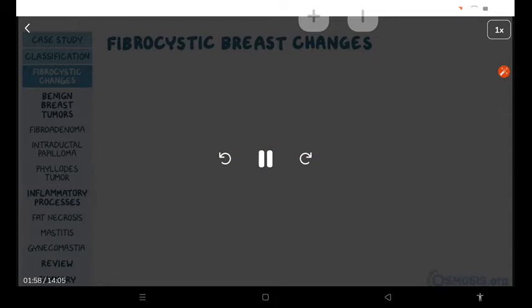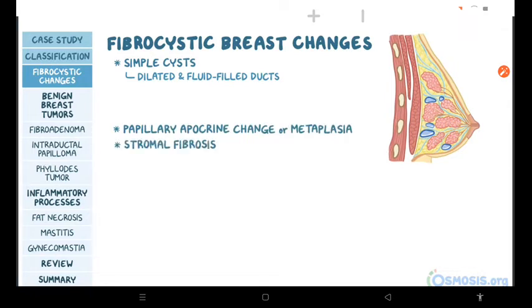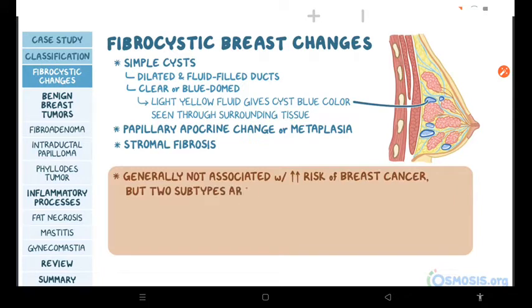Fibrocystic breast changes can include simple cysts, which are dilated and fluid-filled ducts, papillary apocrine change or metaplasia, and stromal fibrosis. Cysts in fibrocystic breast changes can be clear or blue-domed due to a light yellow fluid that gives the cyst a blue color when seen through the surrounding tissue. Remember that fibrocystic breast changes are generally not associated with an increased risk of breast cancer, but there are two subtypes linked with a slightly increased risk for cancer.